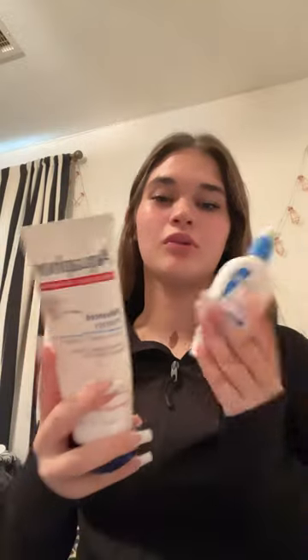Hey guys, get ready with me! It's been cold outside so my face has been dry. I'm gonna moisturize with these two. Now that I'm moisturized, I'm gonna go in with the halo glow.